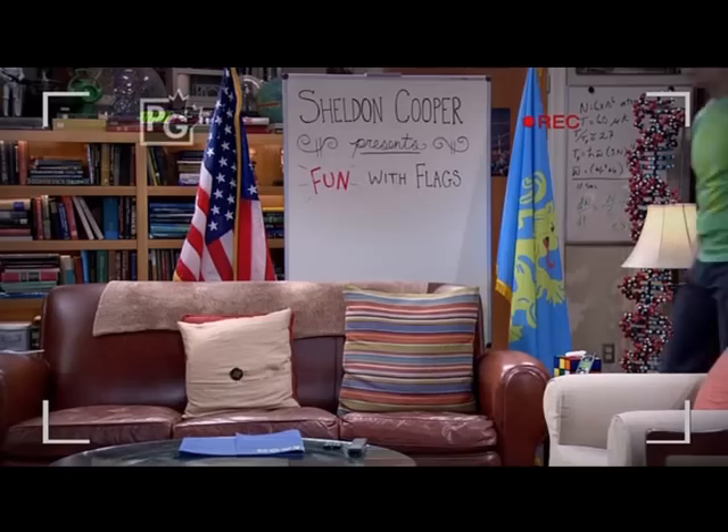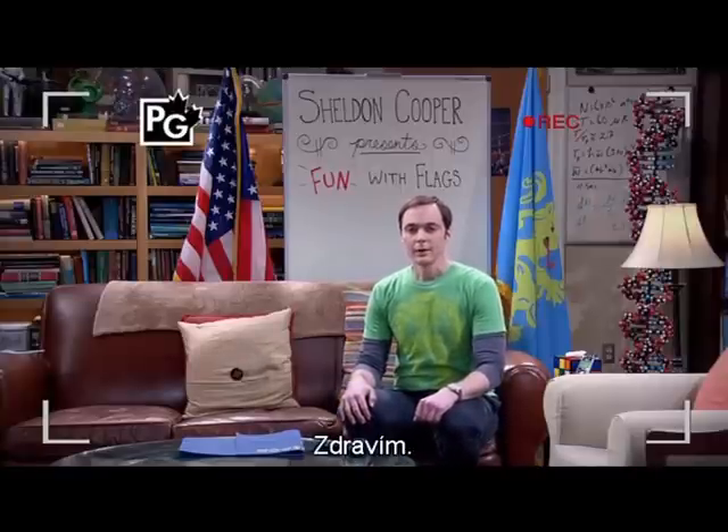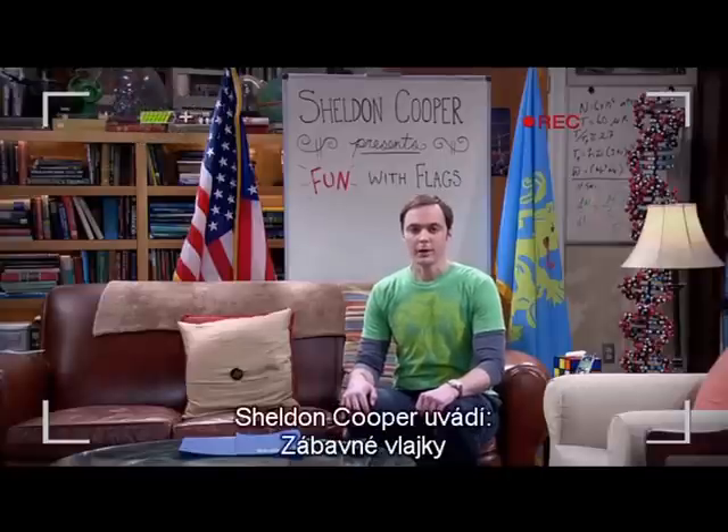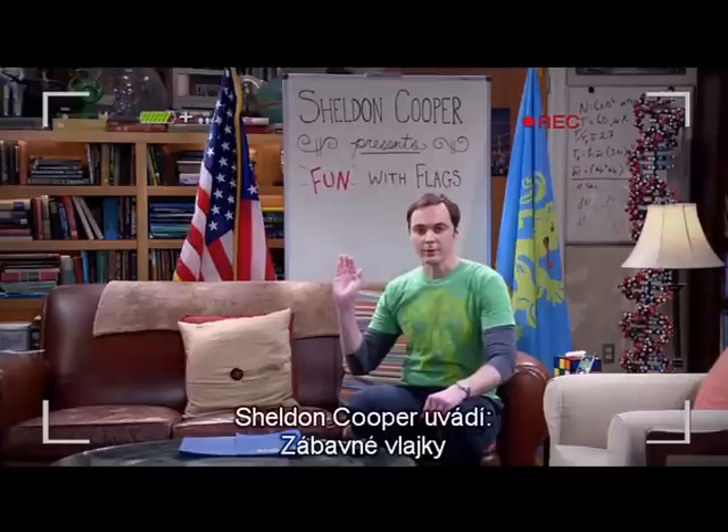Hey! Hello. I'm Dr. Sheldon Cooper, and welcome to the premiere episode of Sheldon Cooper Presents Fun With Flags.